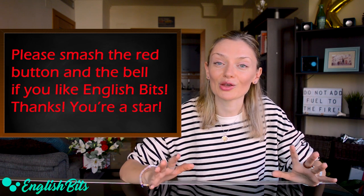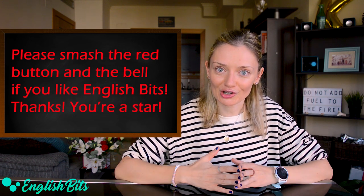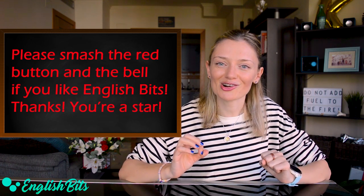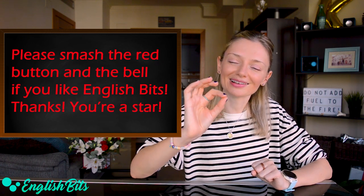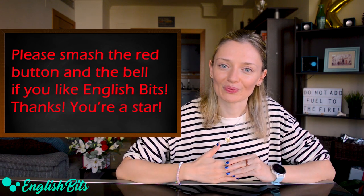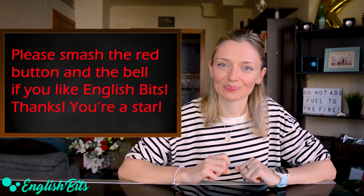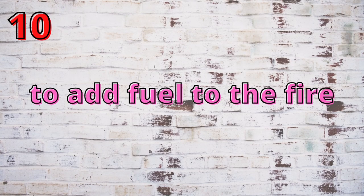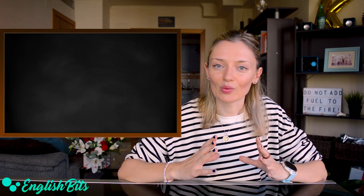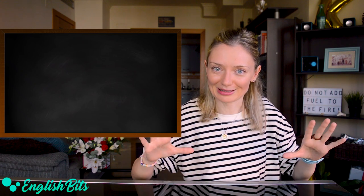Before we continue, just a super quick reminder: please make sure that you're subscribed to EnglishBits if you like my channel, and your bell icon is on. There is a weekly lesson waiting for you — it's on Sundays at 12 p.m. And now let's continue with the lesson. We're going to learn nine idioms. I love idioms!